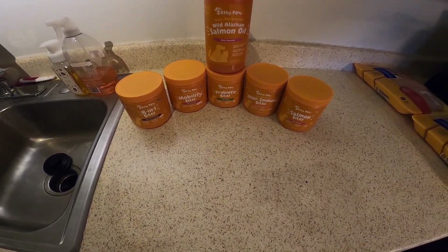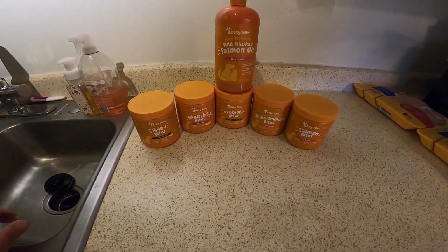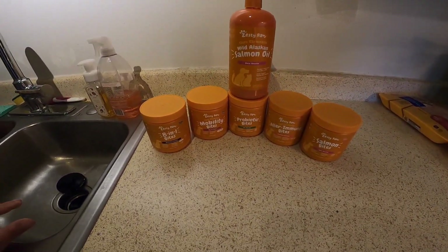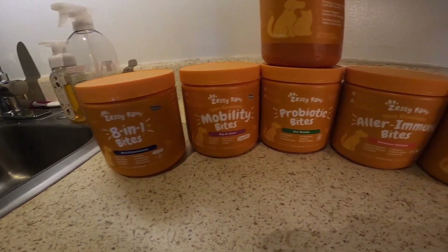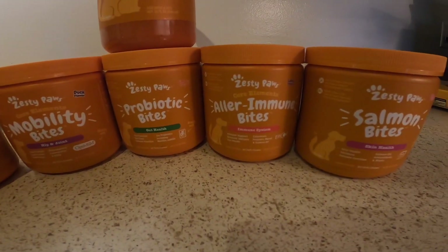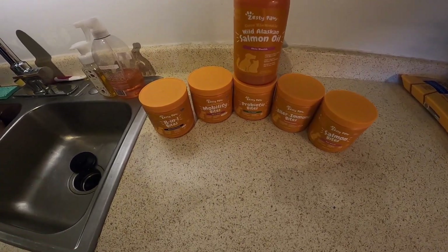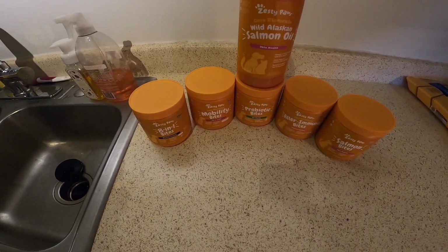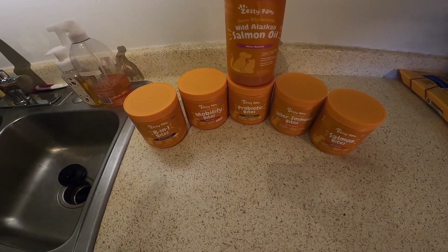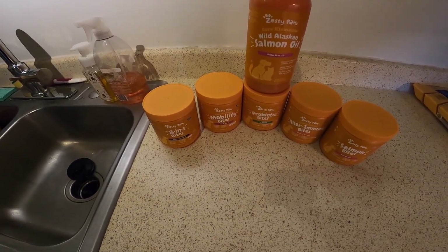This is Sasha's supplementation essentials. She has a multivitamin, a mobility joint supplement, a probiotic, aller immune, and salmon oil salmon bites. This is just an addition to her nutrition — so if there are areas we miss, she's still getting those other nutrients.